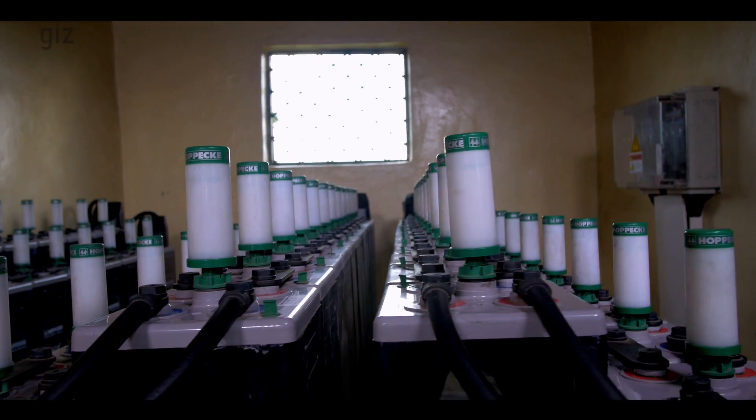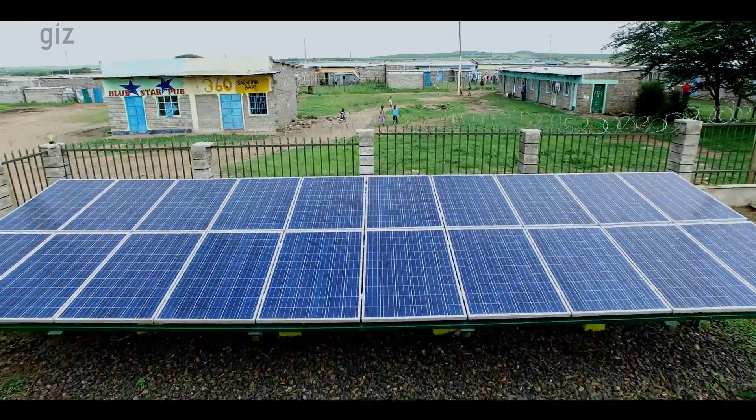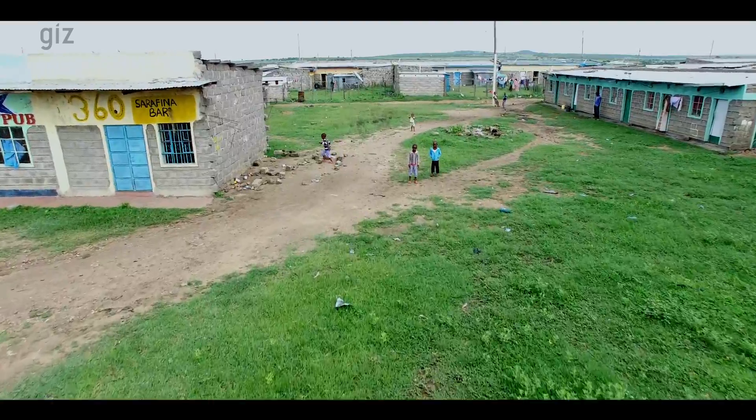The project has demonstrated that solar hybrid mini-grids, when properly designed, are commercially viable. While billions of people across the planet still don't have access to electricity, mini-grids are an important part of the global electrification equation.